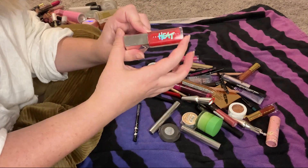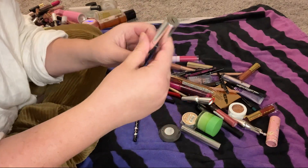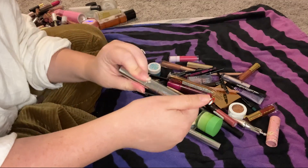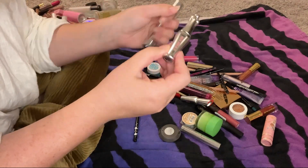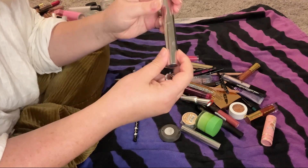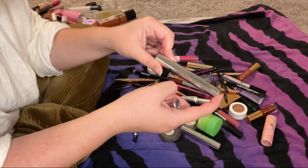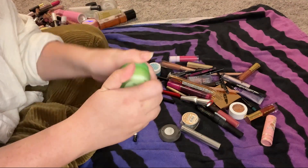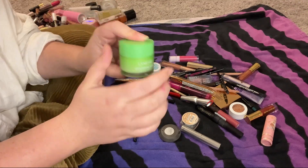The clear brow gel from Anastasia Beverly Hills — I hate it, pretty much used it all up. I will not be repurchasing. I switched to the Benefit 24 Hour Brow Setter and I love it so much more — with the Anastasia one I could never get enough product. So that one is being decluttered and I'll keep my Benefit 24 Hour Brow Setter. My Laneige Lip Sleeping Mask is fantastic — I absolutely love these — so I will definitely be keeping this.